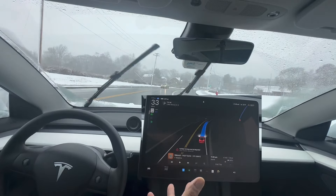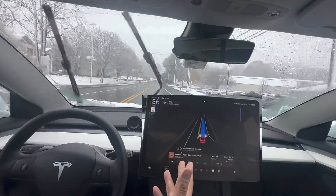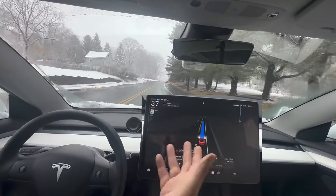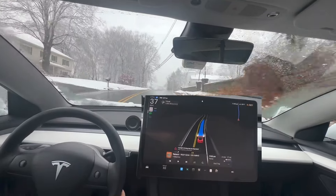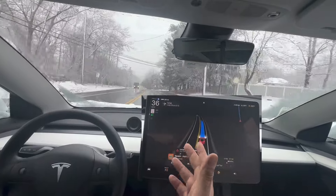I guess I made my point already. I'm going to drive a little more, get into the neighborhood, and see. I don't think there's going to be any major issues. I mean, it is degraded, but it is going. It's driving.